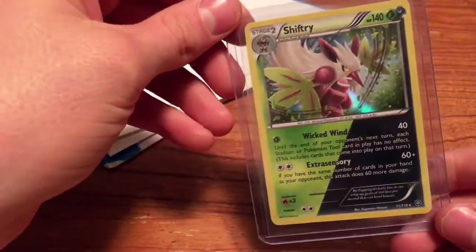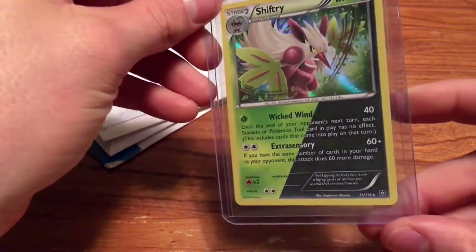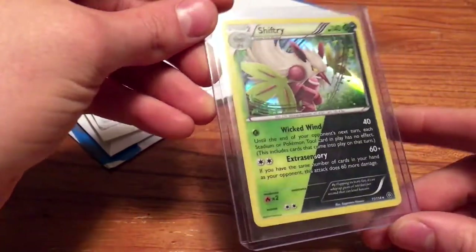Next we have a holo Shiftry — the black and green one. I didn't have this card, thought it was cool, so I picked it up off of eBay.